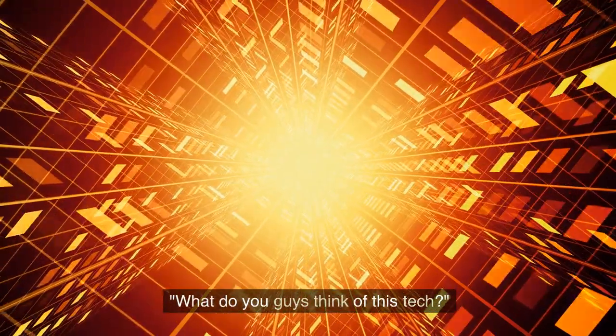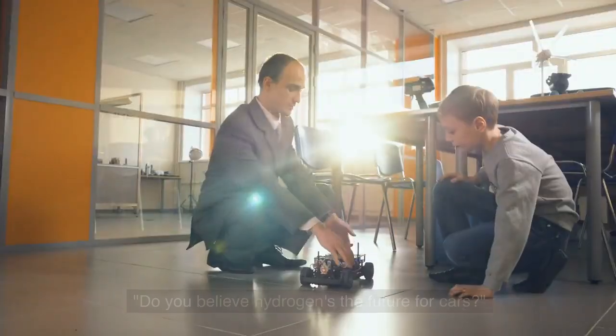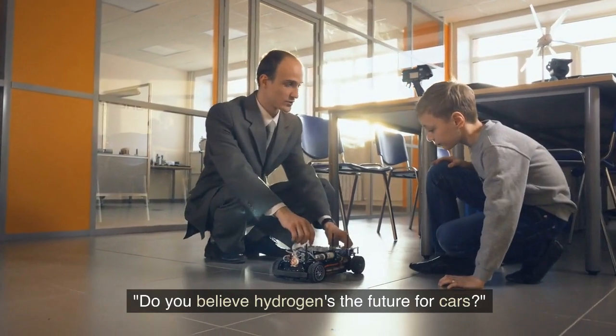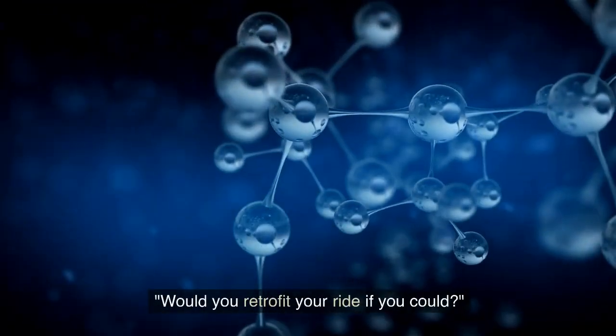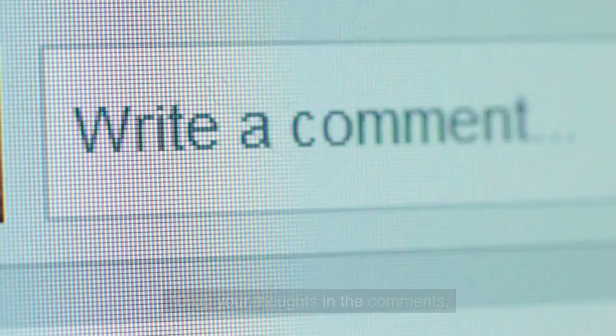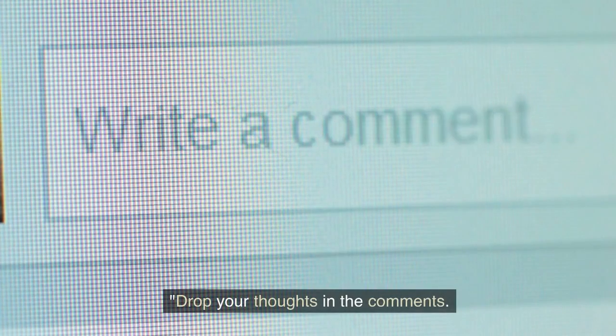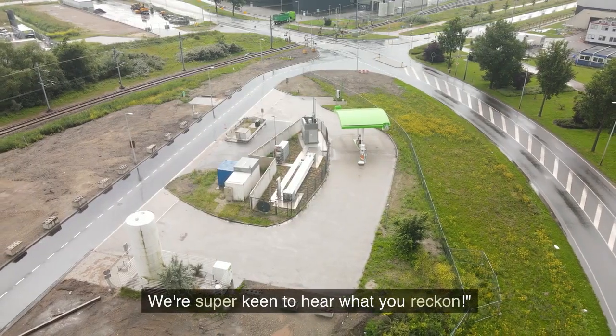What do you guys think of this tech? Do you believe hydrogen is the future for cars? Would you retrofit your ride if you could? Drop your thoughts in the comments — we're super keen to hear what you reckon.